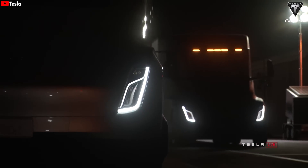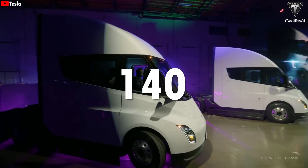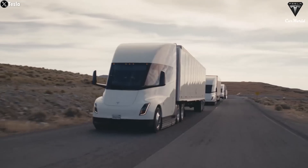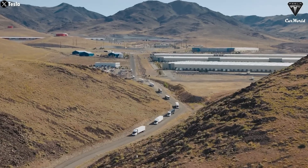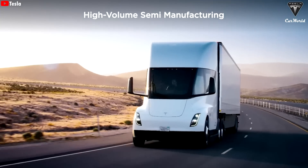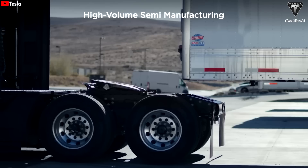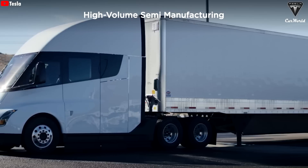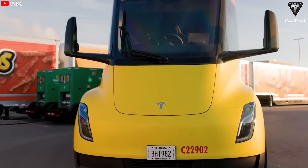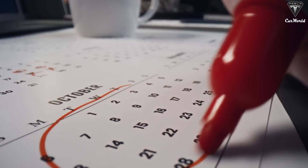Earlier this year, Tesla was reported to be behind schedule in semi production, having only built about 140 units. About 100 were being used by Tesla themselves, and only 36 were delivered, leading many to believe the semi would get discontinued due to the immense effort required. However, it has not been abandoned. On the contrary, as the year has progressed, Tesla has been ramping up and focusing more on the semi, with the goal of fulfilling orders for companies that have been waiting far too long.